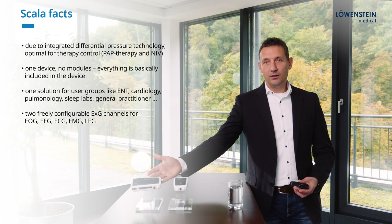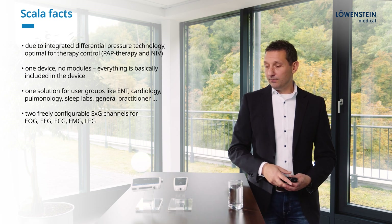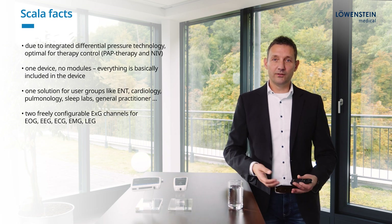Thanks to its integrated differential pressure technology, Scala is an optimal partner for therapy monitoring in a non-invasive ventilation setting. Everything is already integrated into the Scala, so there are no additional modules necessary.